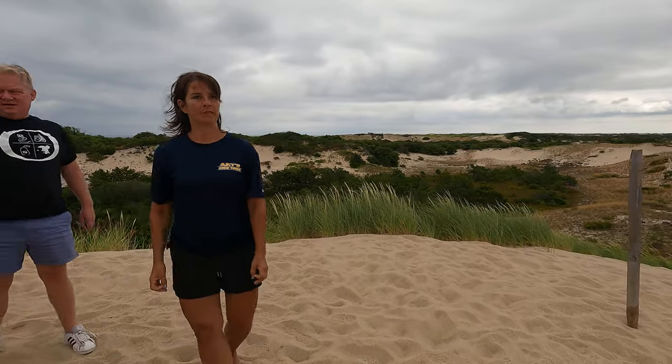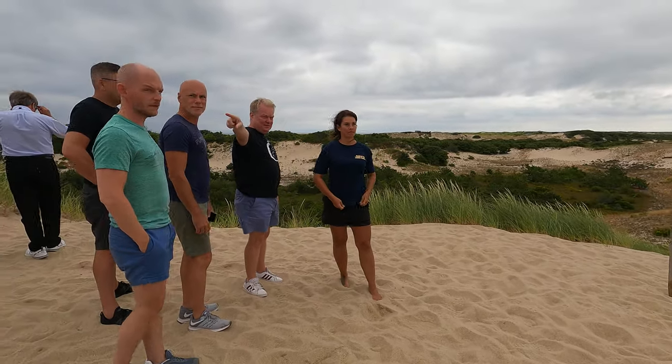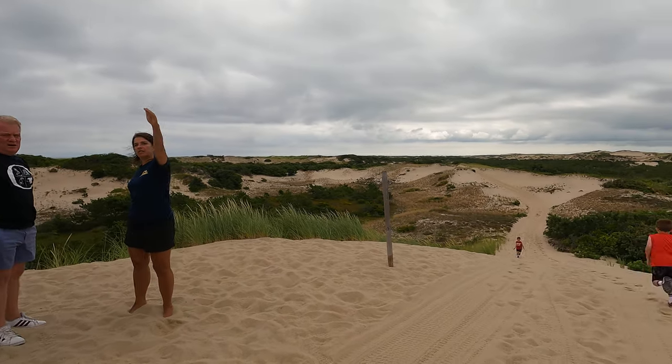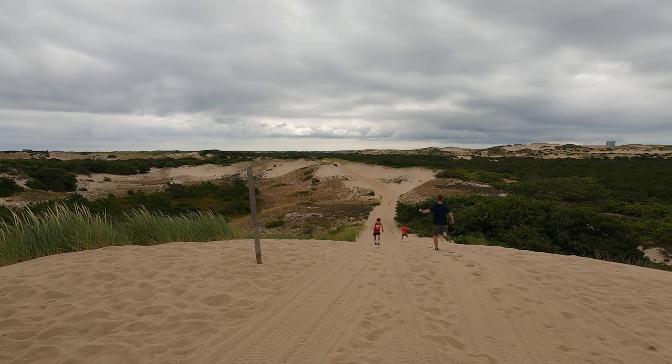So the monument is there, the bay is behind it, and then as you go around, we'll eventually get to Race Point, and then we turn into the Atlantic.